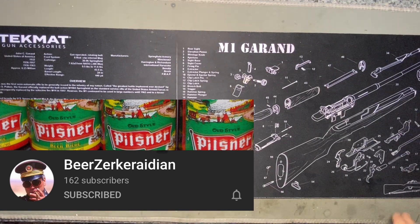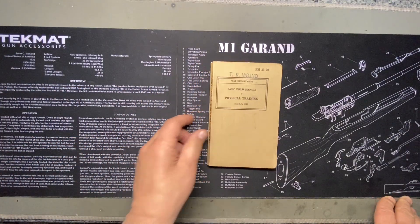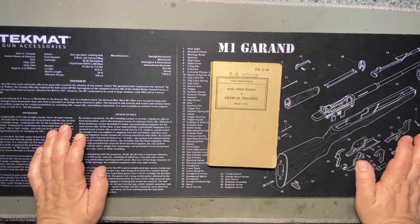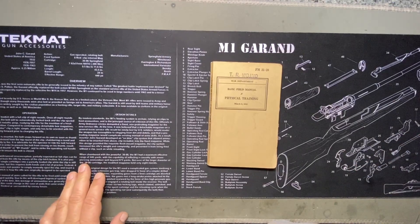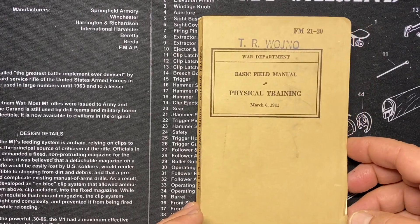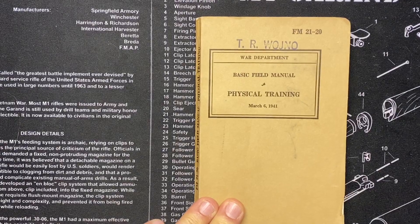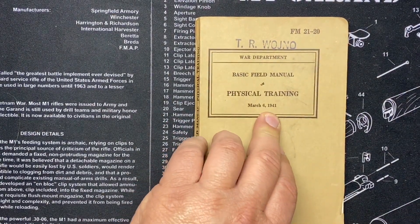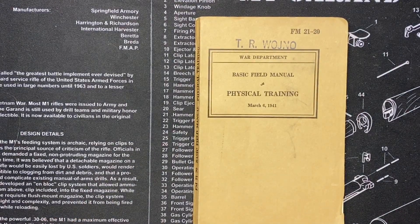A friend at work said, 'Hey, you're into that military stuff, aren't you? I got some books I was gonna throw out — I figured maybe you'd be interested.' I was just like, yeah, whatever, I'll take a look. And this is what the guy had — a bunch of field training manuals. I'll go from the oldest ones to the newest.